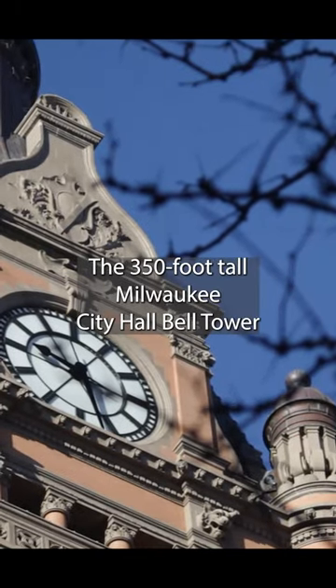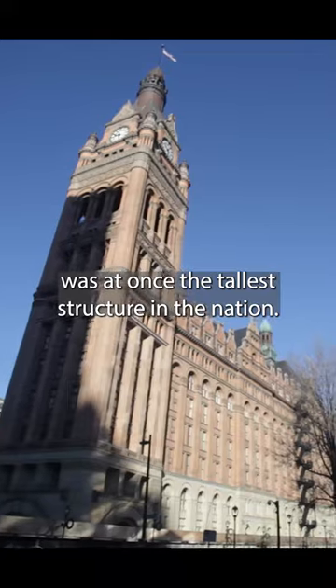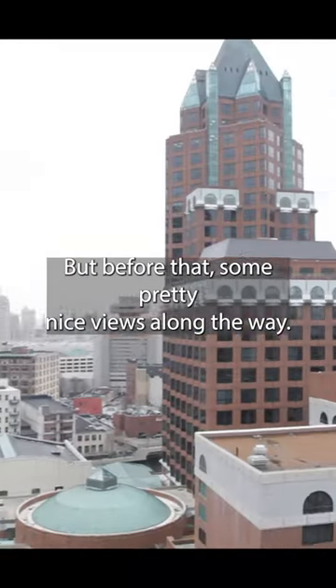The 350-foot-tall Milwaukee City Hall Bell Tower was at once the tallest structure in the nation. A door on the sixth floor leads you to the Bell Tower, but before that, some pretty nice views along the way.